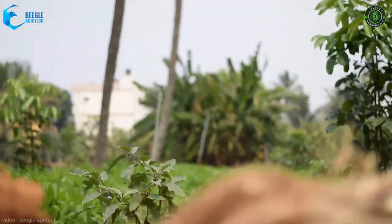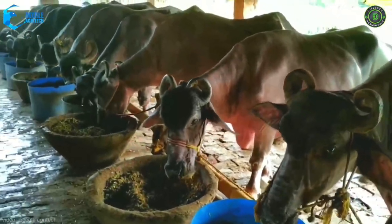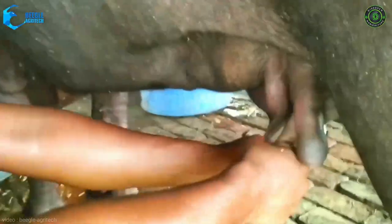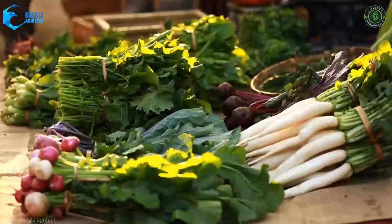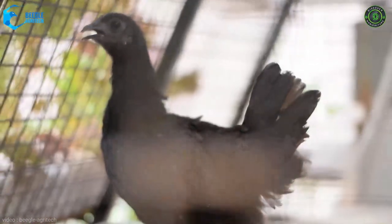As this farming technology is self-reliant on its own system, we can refocus on other works like dairy management, coconut farming and marketing activities. By using this method, we can grow exotic and off-season crops along with fish and poultry, fetching us higher and assured income.